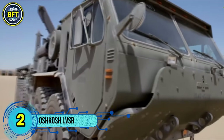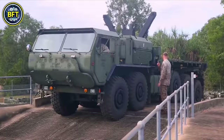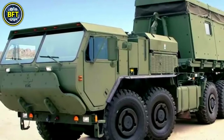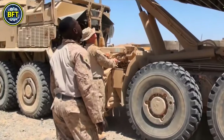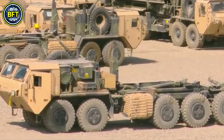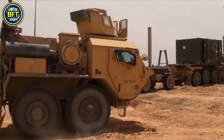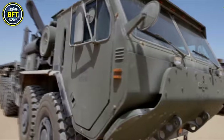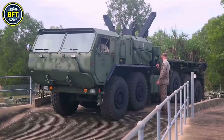Number 2: Oshkosh LVSR. The Oshkosh Logistic Vehicle System Replacement is a heavy-duty military logistics vehicle used by the United States Marine Corps, introduced in 2006. Built on a robust 10x10 chassis with five axles and 10 wheels, it provides exceptional off-road capability and load-carrying capacity. The LVSR comes in several configurations including cargo trucks, wrecker trucks for vehicle recovery and repair, and tractor trucks for towing trailers. While it serves a similar role to the U.S. Army's HEMTT and Palletized Load System, each branch uses its own specialized vehicle — the Marine Corps uses the LVSR while the Army uses the HEMTT and PLS.